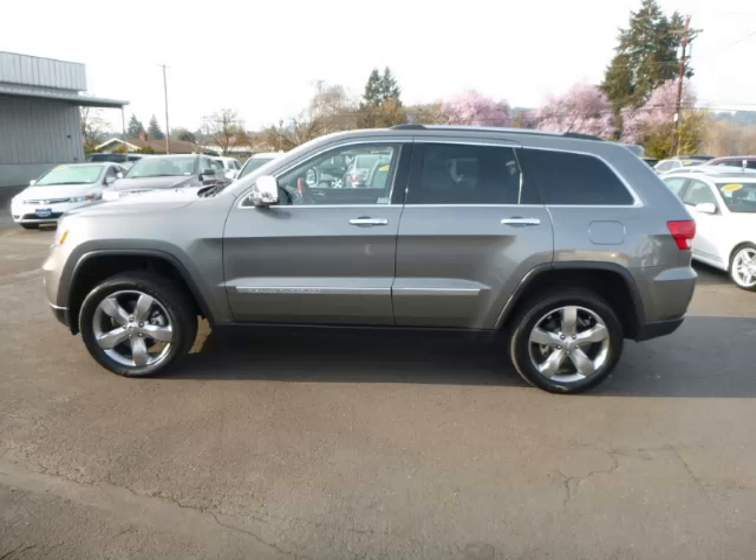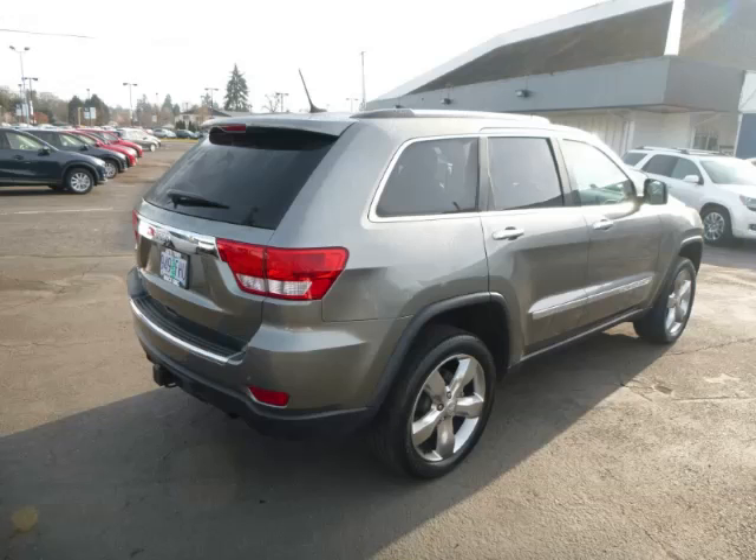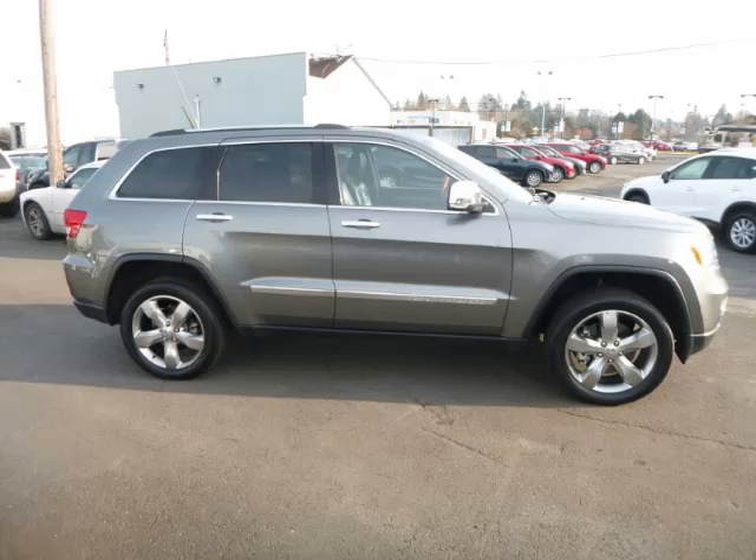This is a 2011 Jeep Grand Cherokee Overland Summit 4X4. This Jeep has just 64,000 miles and a 5.7-litre V8 engine.